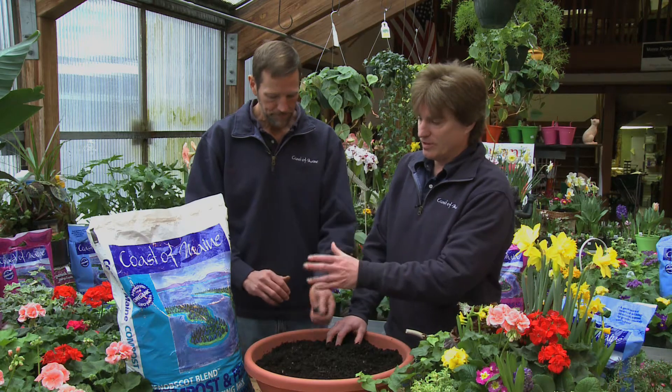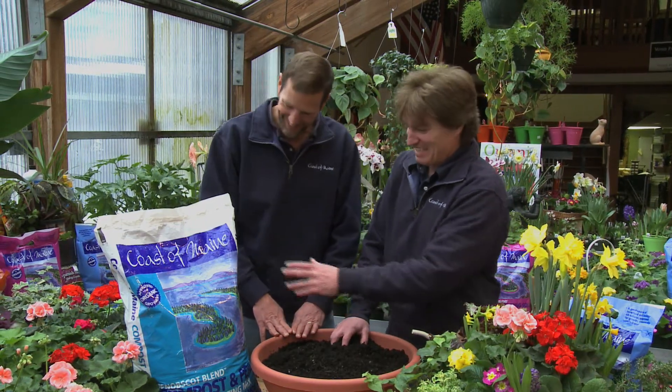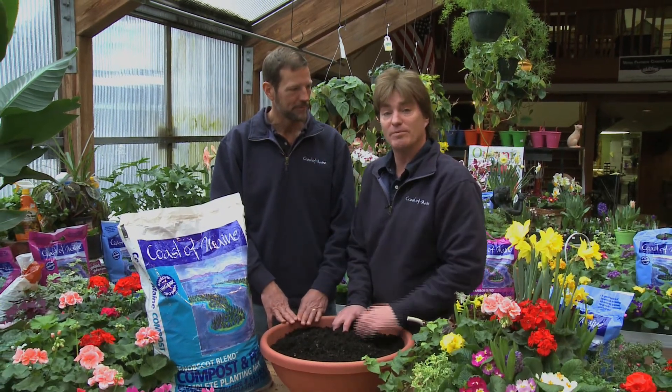And for those of you in our audience, you'll notice it's a blue bag. Nobody ever remembers the name of our products, but they remember Coast of Maine. It's the complete planting mix sold at your independent garden center — go out and grab a bag today.